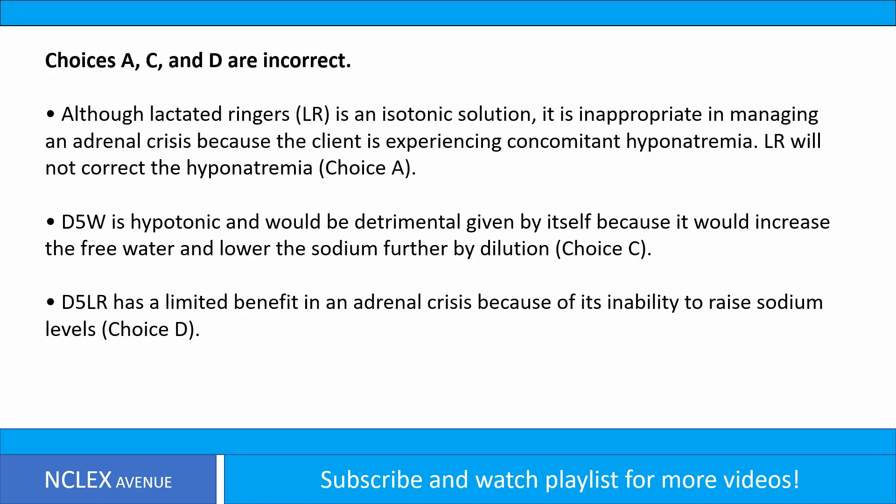Choices A, C, and D are incorrect. Although lactated ringers is an isotonic solution, it is inappropriate in managing an adrenal crisis because the client is experiencing concomitant hyponatremia. LR will not correct the hyponatremia — Choice A. D5W is hypotonic and would be detrimental given by itself because it would increase free water and lower the sodium further by dilution — Choice C.